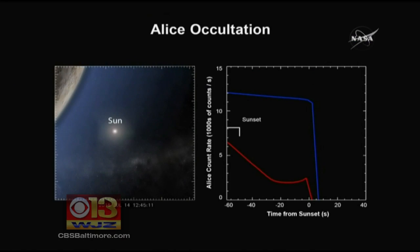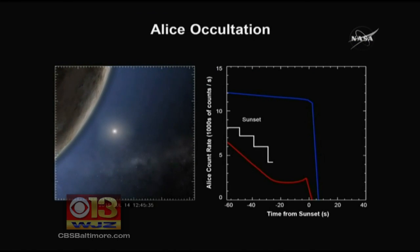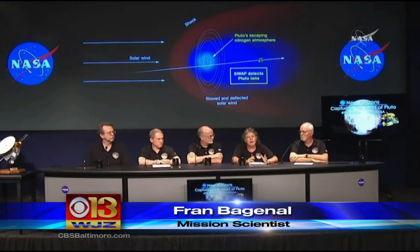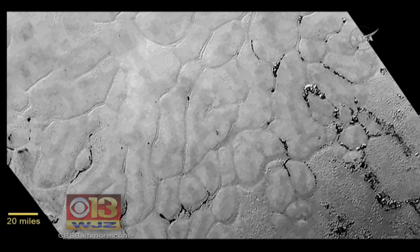By looking at Pluto as it passes in front of the sun, a thin atmosphere of nitrogen and methane was measured — atmosphere blowing into space from the solar wind.